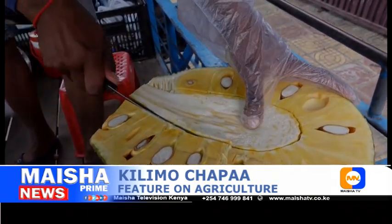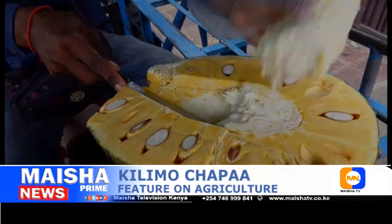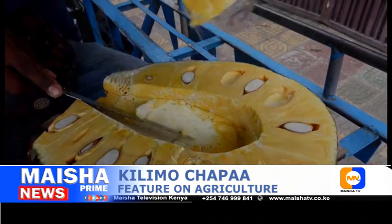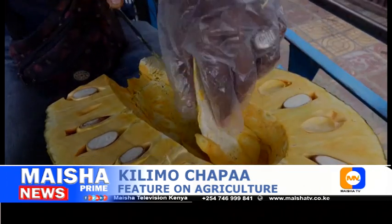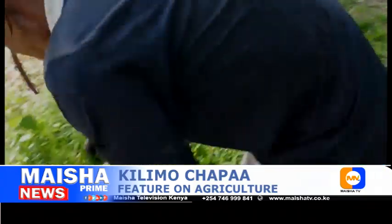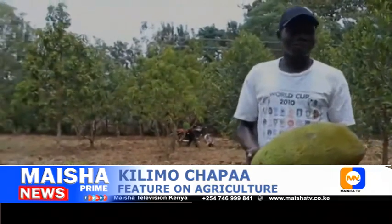Jackfruit farming in Kenya. Jackfruit is a popular tropical fruit with a meat-like texture, having versatile culinary uses. As a result, jackfruit farming has become the most common point of interest among gardeners and farmers. With the right agro practices, farmers and growers can earn a huge profit on jackfruit farming. In Kenya, jackfruit is mainly planted in Busier County.